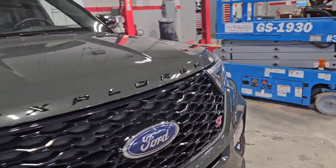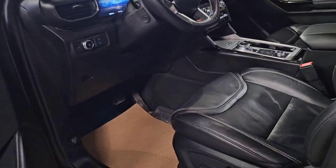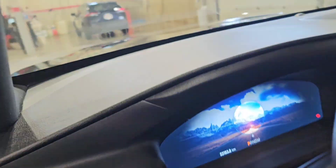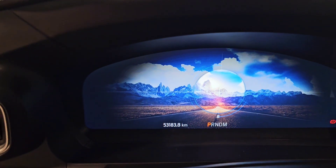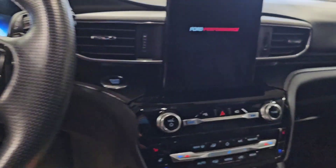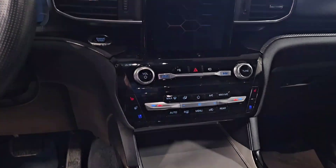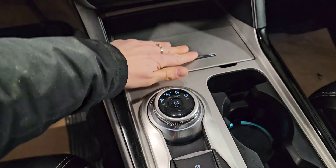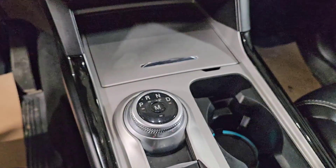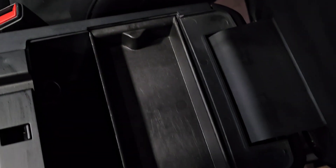I'll just take a look at the inside as well. So leather, power seats, power windows, all that. It's currently at 53,183.8 kilometers on it. Steering wheel, drive modes, console.